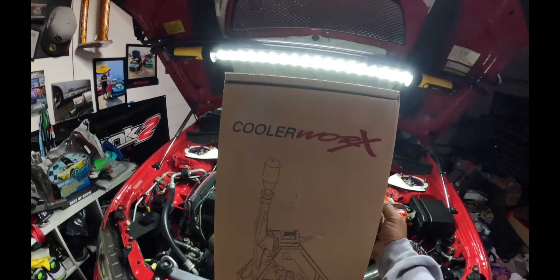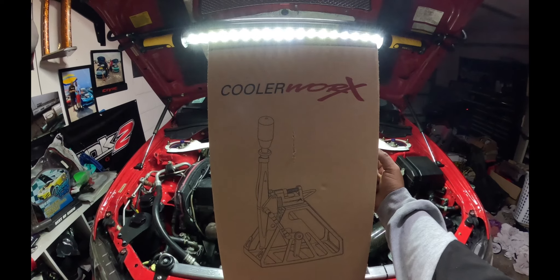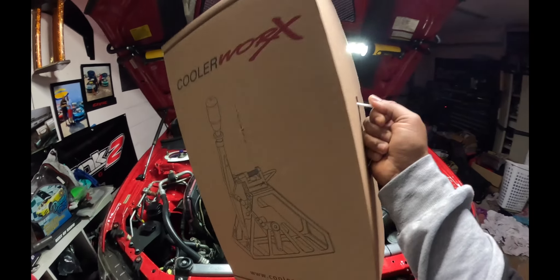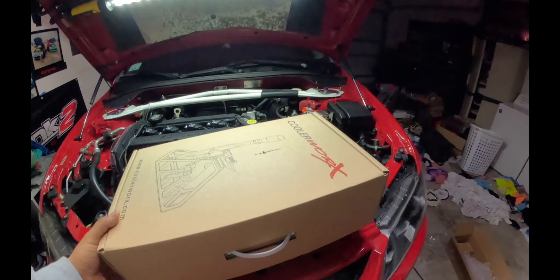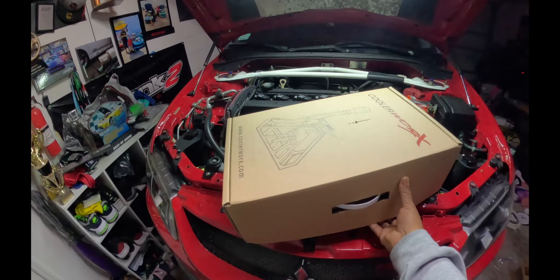Welcome back to the channel everybody. On today's video we got a box — a box from a company called Cooler Work. This is the one that I ordered. They make a bunch of different products. There are a bunch of different companies, like IRP and CNC. Some of those shifters cost thousands of dollars. I got this one on Black Friday. Took a good minute to get here from the UK.